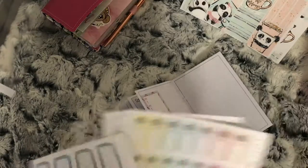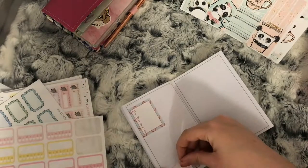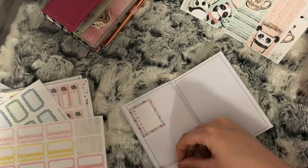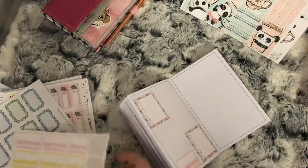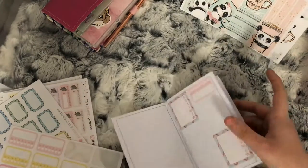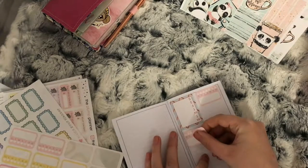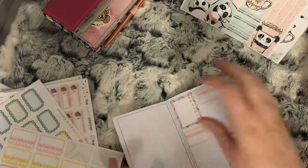I then take two habit trackers — one to mark skincare and one to mark sharing through social media, like my posts and stuff. And then lastly for this page I just use some of the deco stickers from the kit.